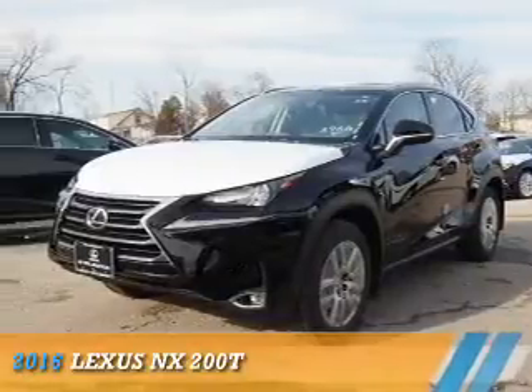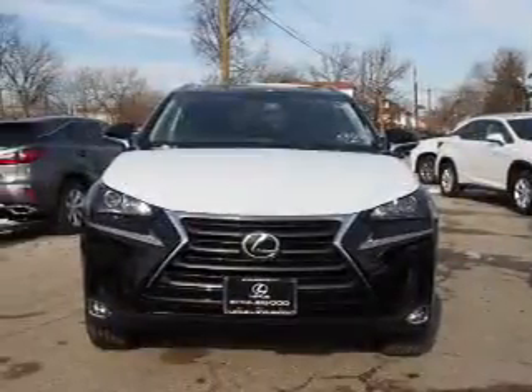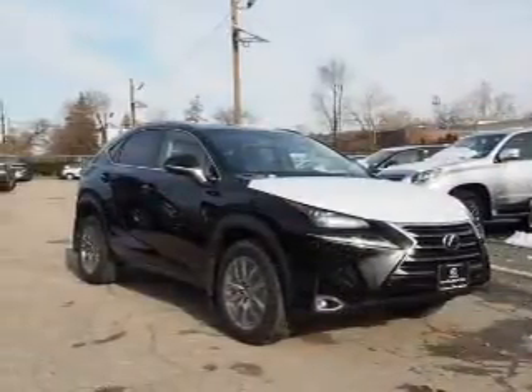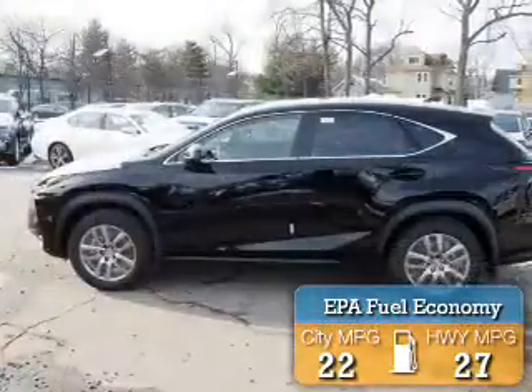Presenting the 2016 Lexus NX200T. It's powered by all-wheel drive, a 2-liter, 4-cylinder engine, and a 6-speed automatic transmission. Great fuel efficiency saves you money by requiring fewer trips to the gas station.